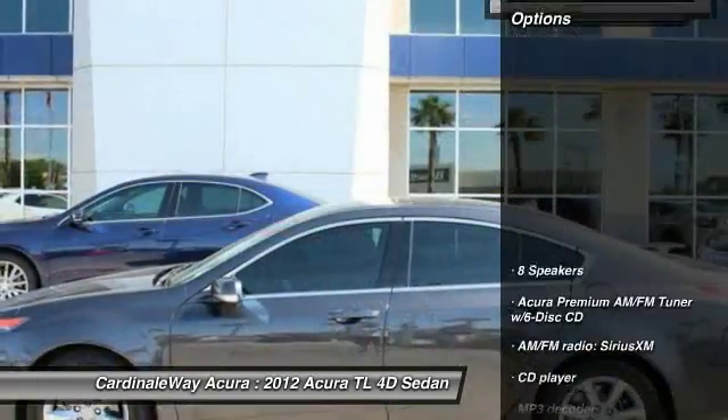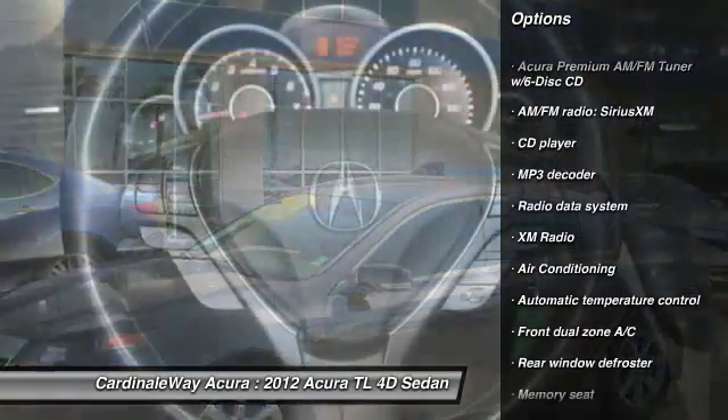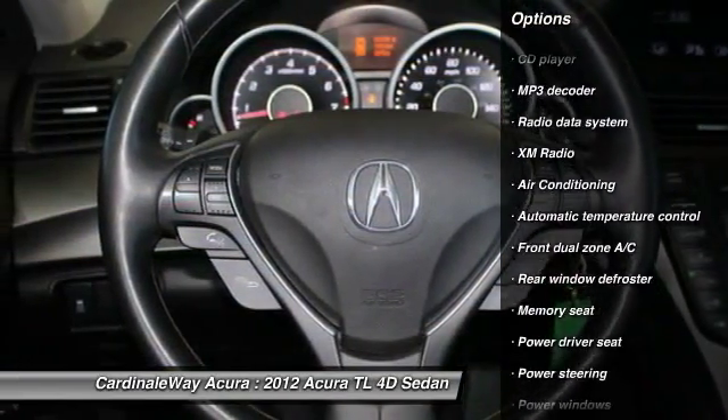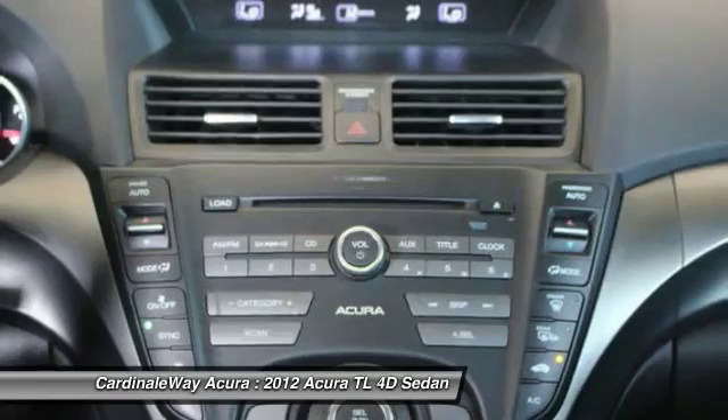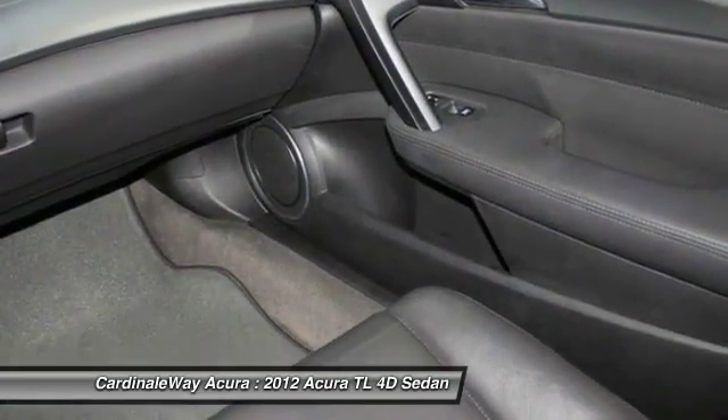Here are some of this vehicle's great options: power passenger seat, traction control, leather-wrapped steering wheel, dual airbags, power steering, air conditioning, four-wheel disc brakes, center armrest, eight speakers, and power windows.